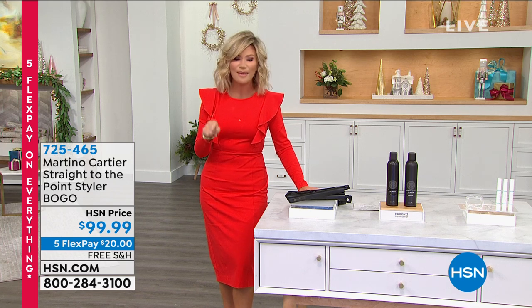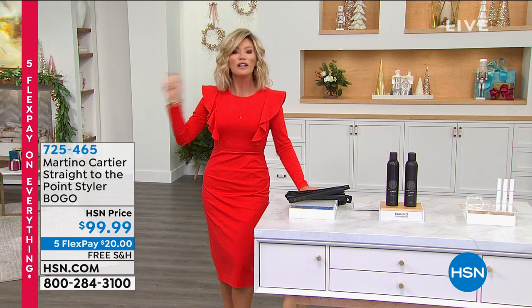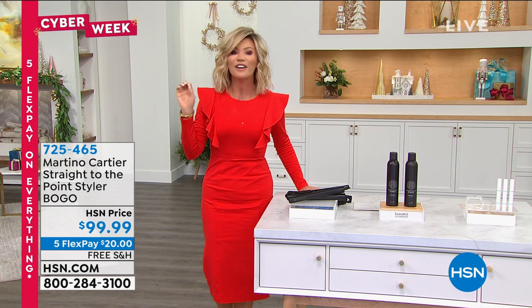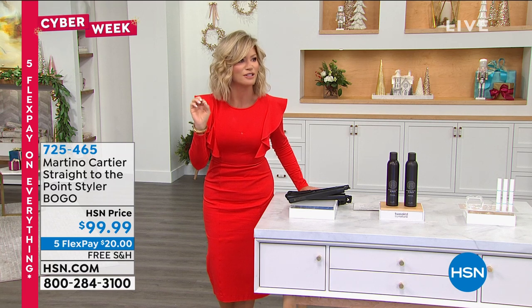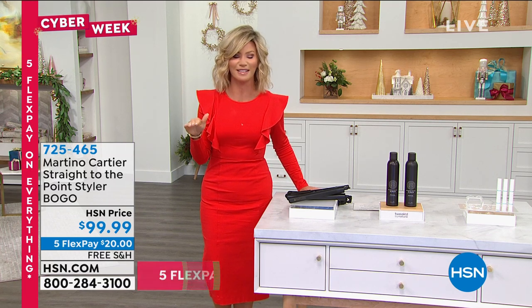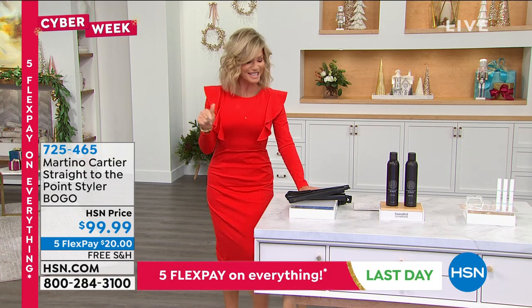We're going to have a lot of fun. It's the big Cyber Week finale, so five flex pay on everything. All the beauty we're talking tonight is all free shipping and handling. There are 19 shopping days left until Christmas. We don't have all of our holiday shopping done, but that's okay. We've got you covered this hour and next hour, so let's get everything started.